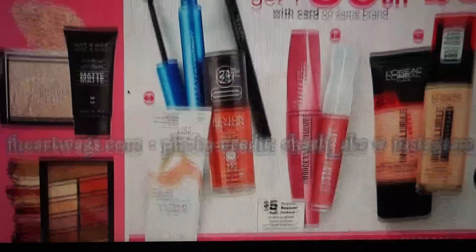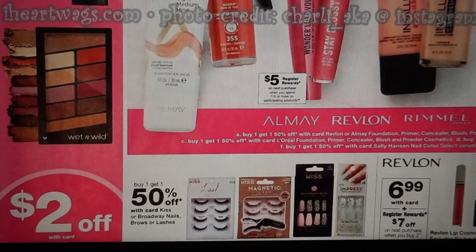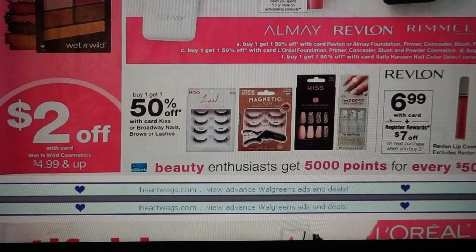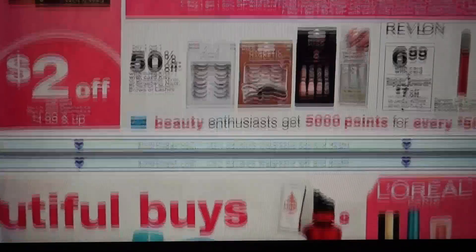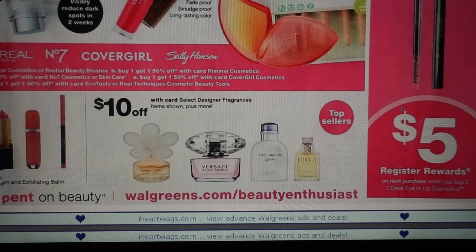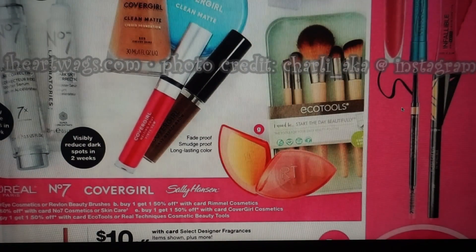Here we go with some makeup deals. Buy one, get one 50% off — must be the same brand. It looks like the Rimmel is going to be spend $10, get a $5 register reward. This deal is a stinker because our coupons are expiring on the 6th — it would have been fantastic if the coupons were still good. The Revlon Lip Cosmetics are $6.99, buy two, get a $7 register reward. So we have those $3 coupons, but they are expiring the 6th, so those will be no good. Some more makeup: L'Oreal buy two, get a $5 register reward. Covergirl buy one, get one 50% off. Real Techniques and Echo Tools are also available.